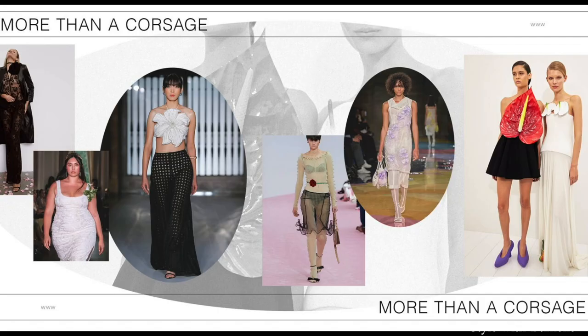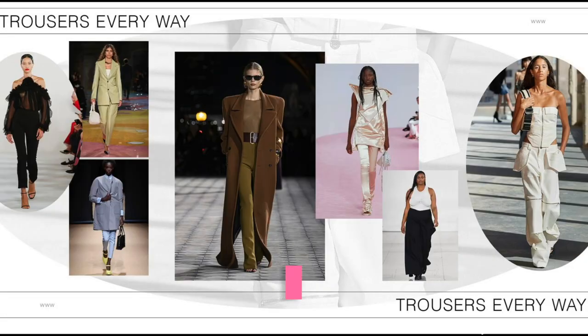The trends I found on whowhatwear.com and all of the clothing that I'm going to mention will be linked in the description box, so make sure you check that out if you want to look and shop.